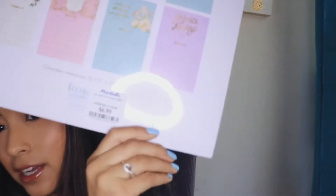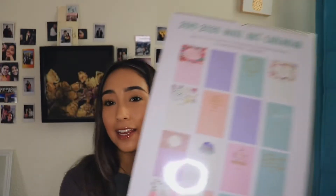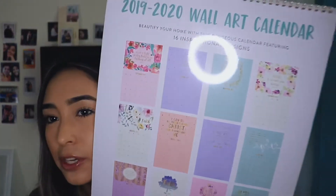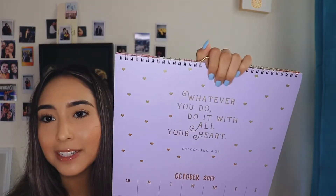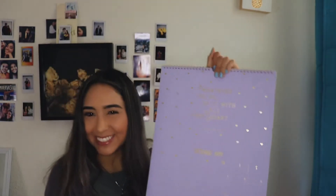It was $6.99 and it's super cute — it has a verse with it. It says 'whatever you do, do it with all your heart.' It's super cute. I'll just hang it right there.